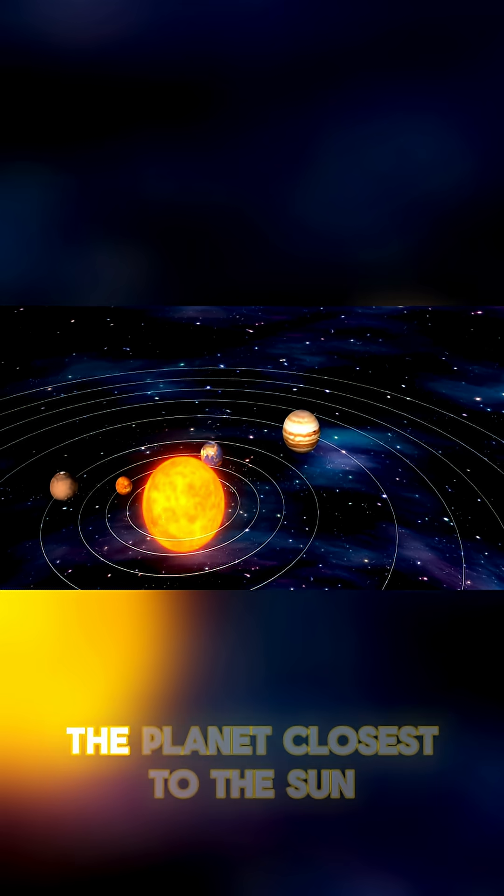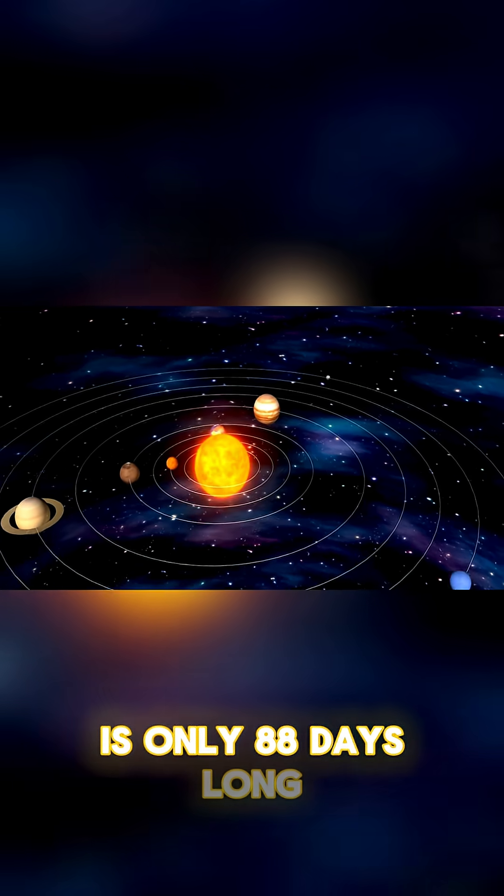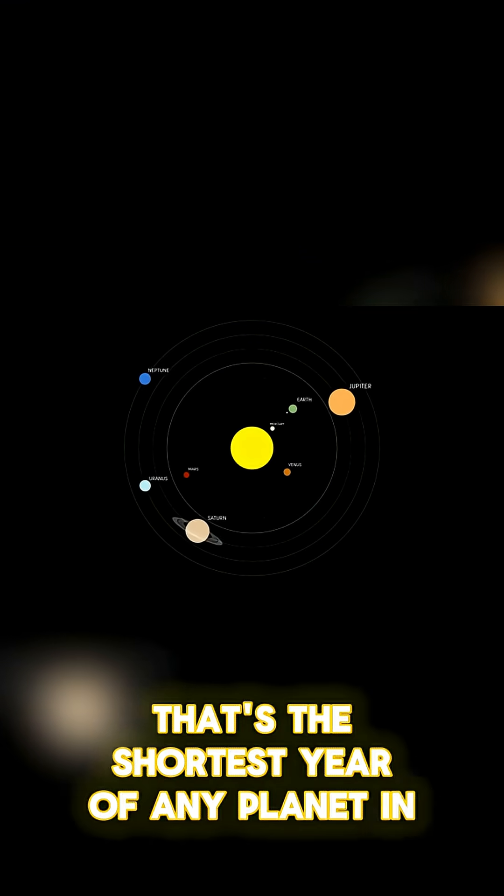A year on Mercury, the planet closest to the Sun, is only 88 days long. That's the shortest year of any planet in the solar system.